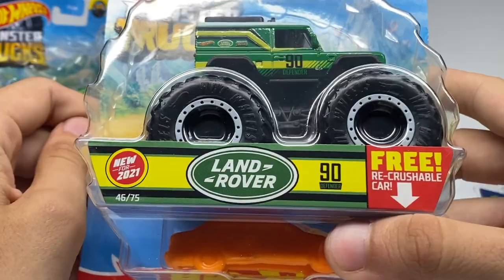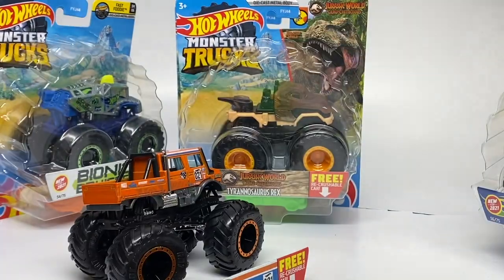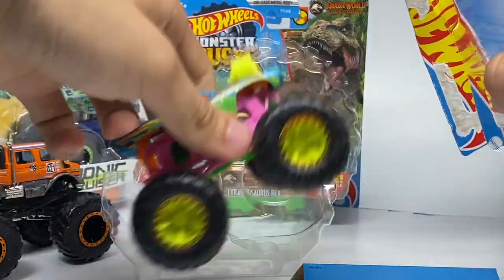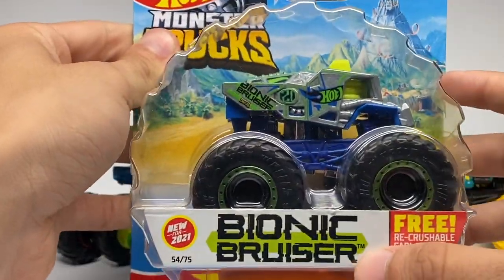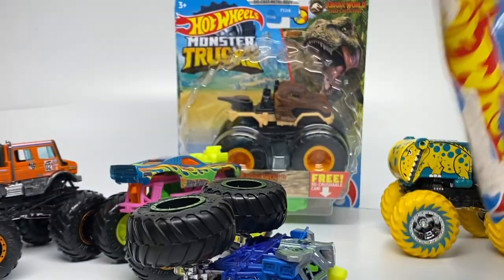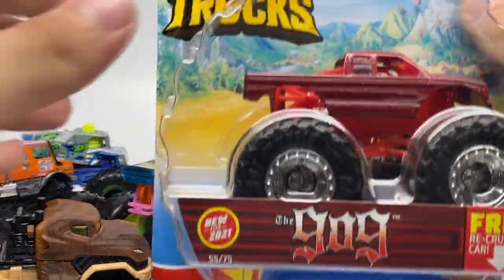First truck we're unboxing is number 46 of 75 for the year — the Land Rover. Next up is the Unimog by Mercedes-Benz. Then we have Roger Dodger, number 56 of 75, Neon Shockers. Then the Wheel Cool Will Trash It All, number 6 of 6 and number 53 of 75. Then Bionic Bruiser, number 54 of 75, part of the Fast Foodies series. Then the Jurassic World Camp Cretaceous Tyrannosaurus Rex, number 62. And finally the 909, part of the Pink Crush series.